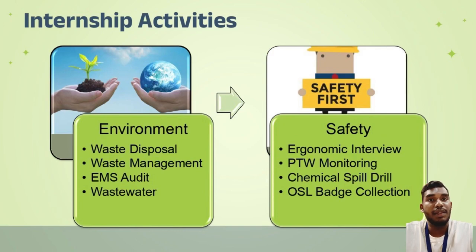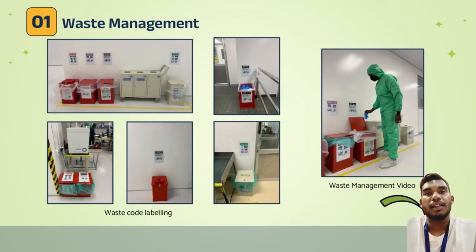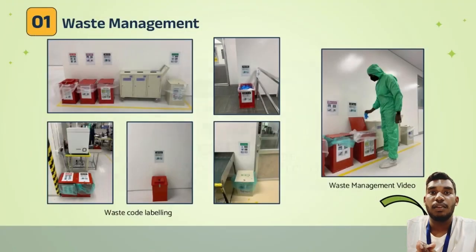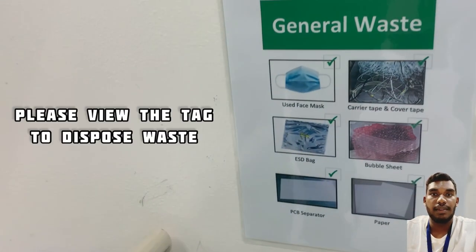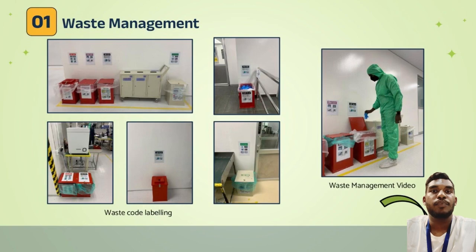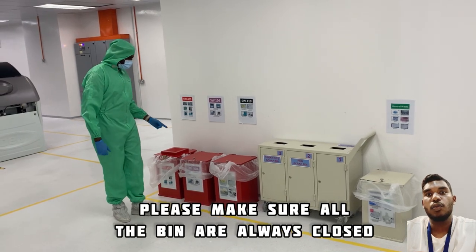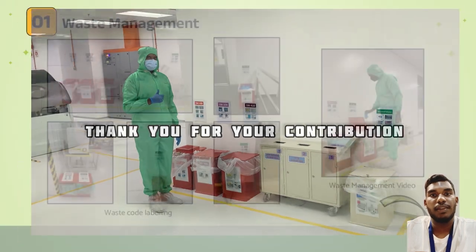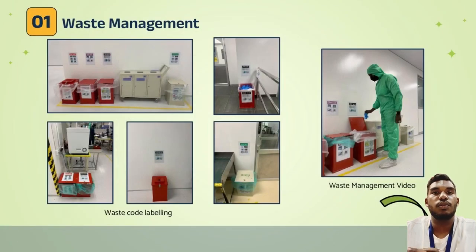My very first task in this industrial training was waste management. I was assigned to prepare labeling for all the scheduled waste bins and general waste bins. I prepared labels containing the scheduled waste code and a photo of the waste. I was also involved in making a video for proper waste disposal, intended to be played in the production area to promote proper disposal of scheduled waste and general waste.